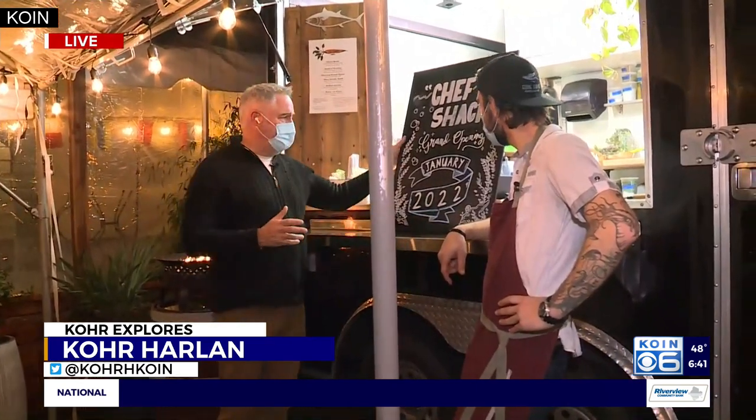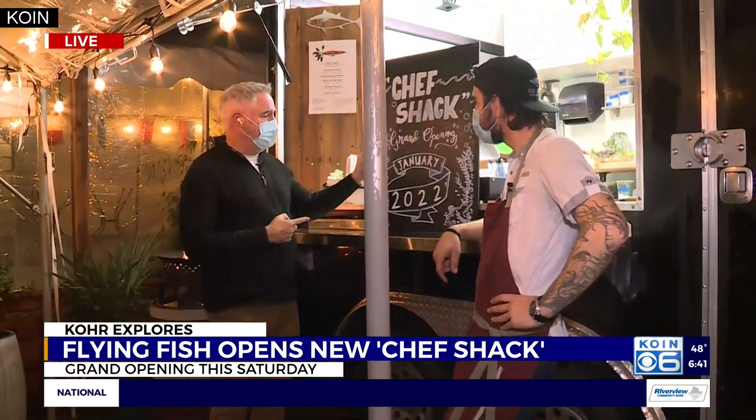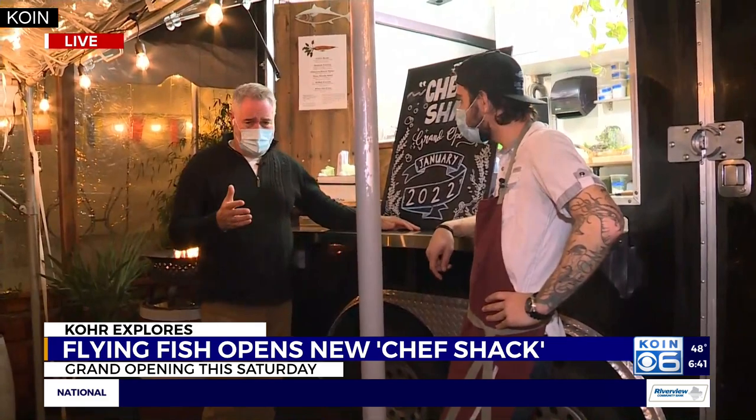That grand opening is this coming Saturday at 1 o'clock, from 1 to 9, here at the Flying Fish. The Chef Shack is out in front of the Flying Fish Market — you'll know the place when you get here by the sign. The Chef Shack has some nuance to it that makes it a little bit intriguing.